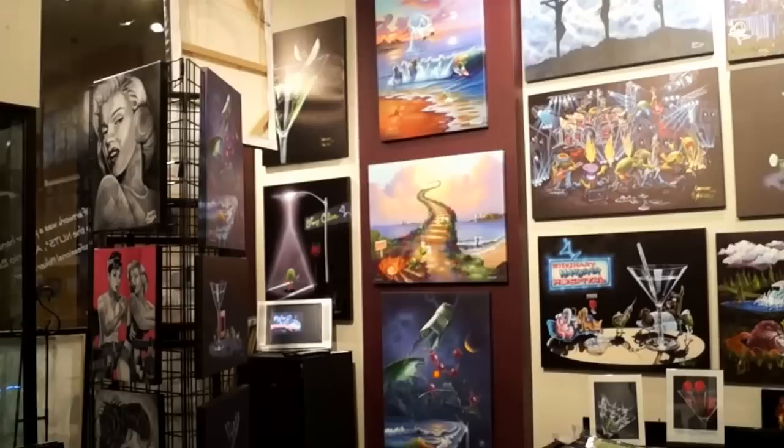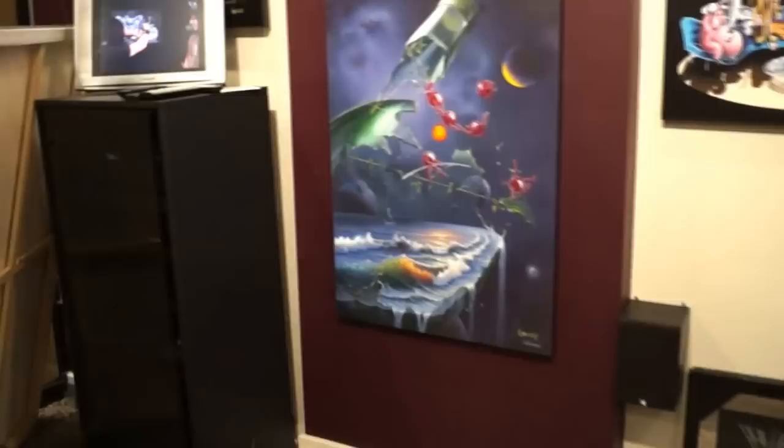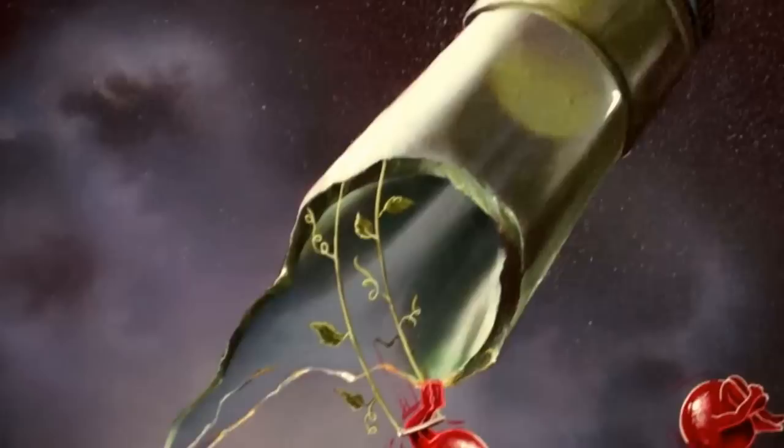Top to bottom: Commotion in the Ocean, Hell of a Party, and Living Life on the Edge — the newest one. Amazing work right there. Great colors. That's the gallery proof edition, so you've got five colors of paint hand done on the surface of the piece. There are some amazing colors in there.